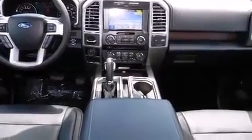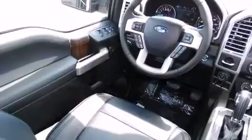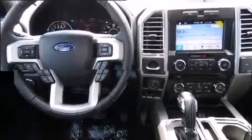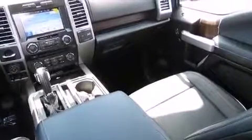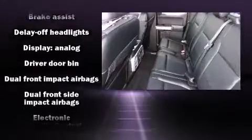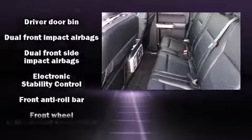It's equipped with tons of terrific amenities but it won't break your budget, like power windows, mirrors, and seats, leather upholstery, adjustable headrests in all seating positions, automatic dimming door mirrors, heated and ventilated seats, heated door mirrors, adjustable pedals, and cruise control.